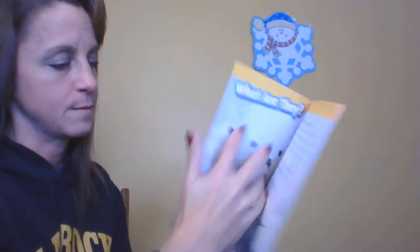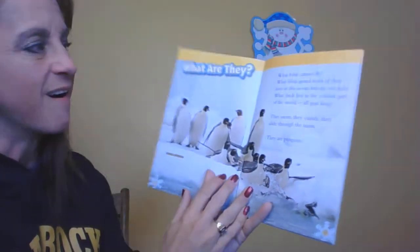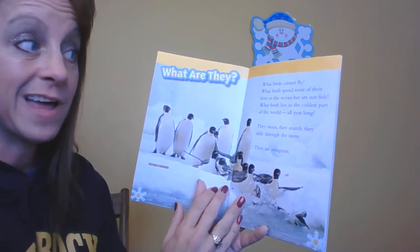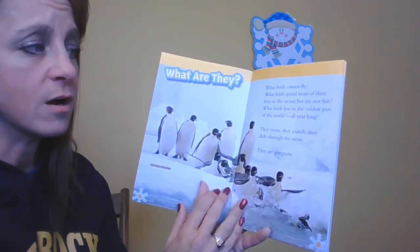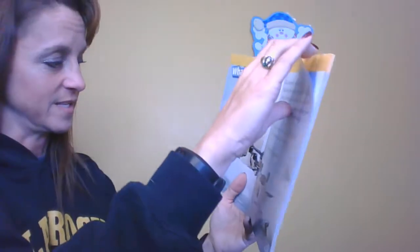There's a table of contents. The first chapter talks about exactly what are they. What birds cannot fly? What birds spend most of their lives in the ocean but are not fish? What birds live in the coldest part of the world all year long? They swim, they march, they slide through snow. They are penguins.